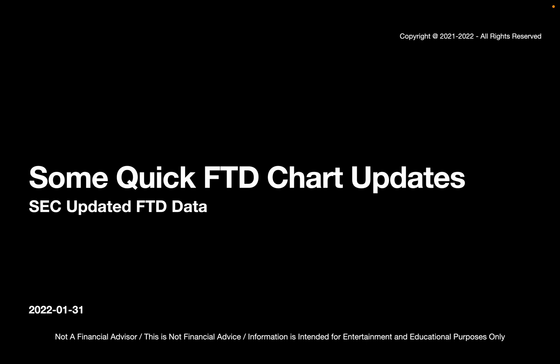It is January 31st, and the SEC released some new FTD data, so I'll be plotting that and showing you what that looks like. I'm not a financial advisor. This is not financial advice. This information is intended for entertainment and educational purposes only.